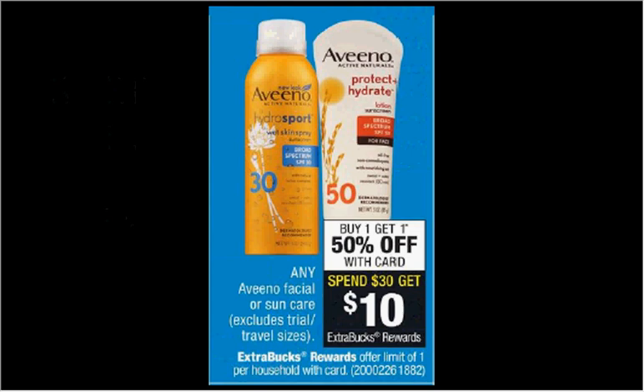Any Aveeno facial or sun care is on sale. Buy one, get the second one 50% off. Plus, when you spend $30, you'll get $10 back as an extra care buck. If you get four of the Aveeno Hydrosport Wet Skin Spray Sunscreen SPF 30, the 5.0 ounce size is $10.99. Use one $2 off coupon from coupons.com, a $1 off coupon from healthyessentials.com, and one $2.50 off two coupon from your Smart Source newspaper insert of May 7th. You'll pay $27.47 out of pocket, get the $10 back. It'll be like getting each one for $4.37.